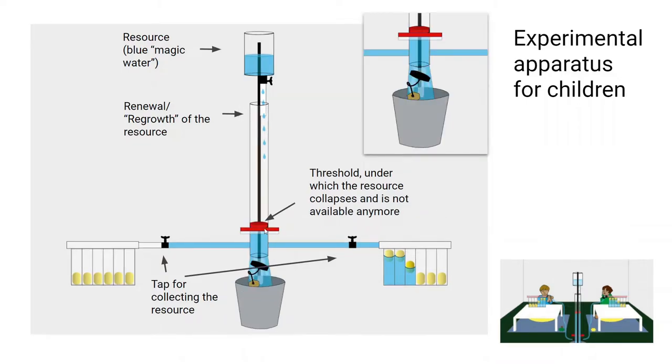The problem is that once you open the tabs, the water in the middle cylinder sinks, and the challenge is that the cork can sink under a threshold at which the resource collapses and nothing is available anymore for anybody. This mechanism caused water to flow out of the central cylinder, ending the experiment with no more water collectible for anyone. The challenge was to collect as much water as possible while also preventing the cork from reaching that threshold.